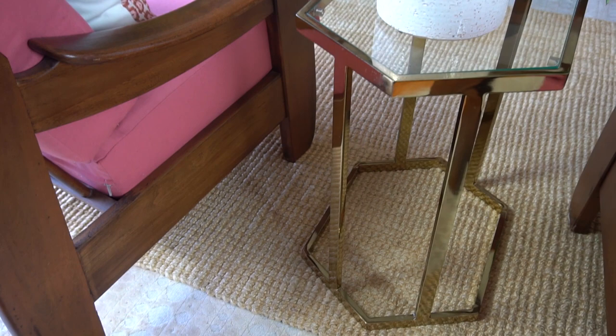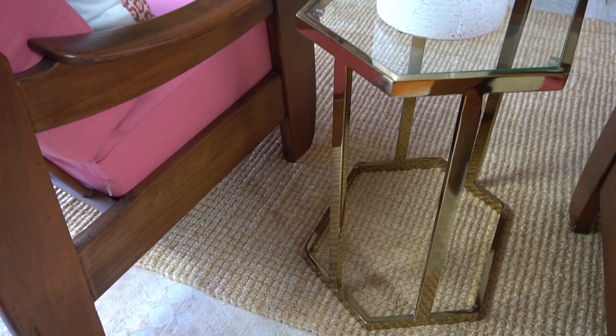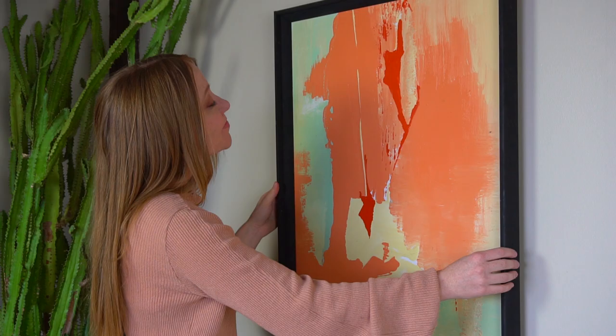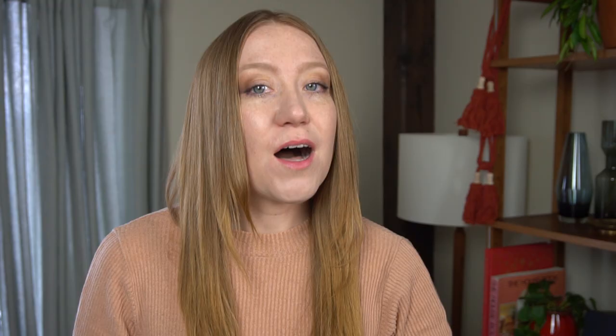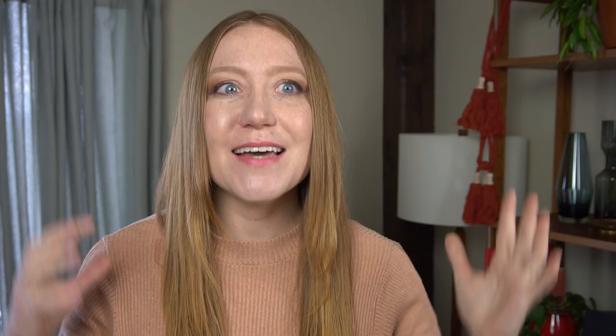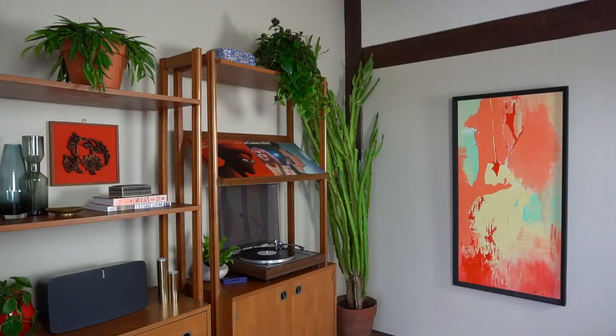The vintage side table in between the two lounge chairs was a $15 score from a local antique shop. I styled it with a plant I had to buy new and a pot I already owned. On the wall, I hung a really large vintage painting that I found on LetGo for $35 — I love it so much because it is huge and the colors are just great.